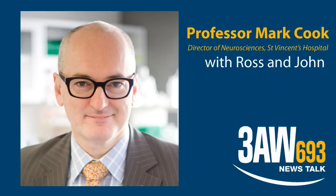Body parts custom made from a patient's own skin cells could be printed by Melbourne doctors within three years to save lives and revolutionise surgery. Professor Mark Cook is Director of Neurosciences at St Vincent's Hospital and the University of Melbourne.